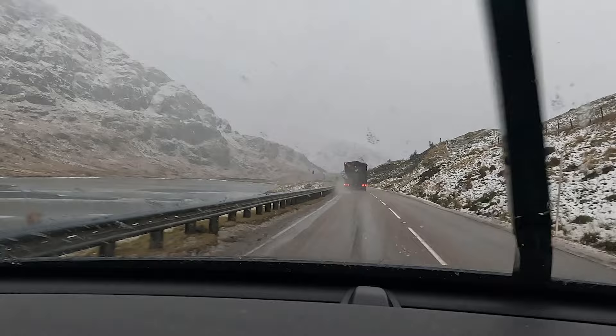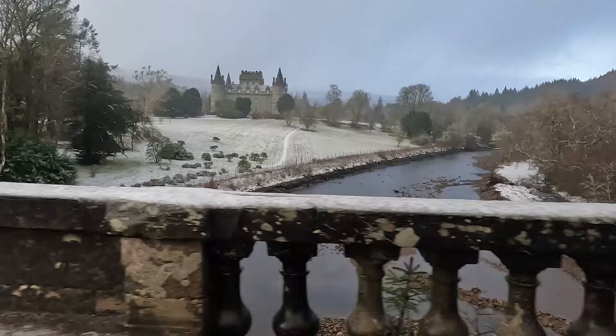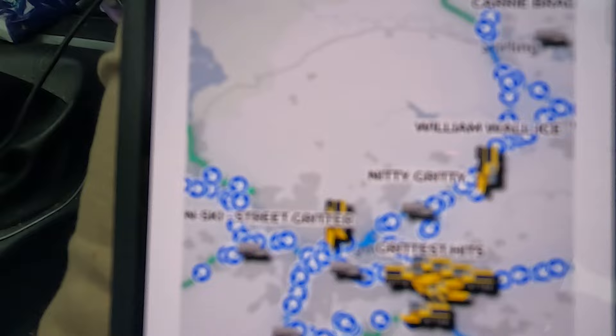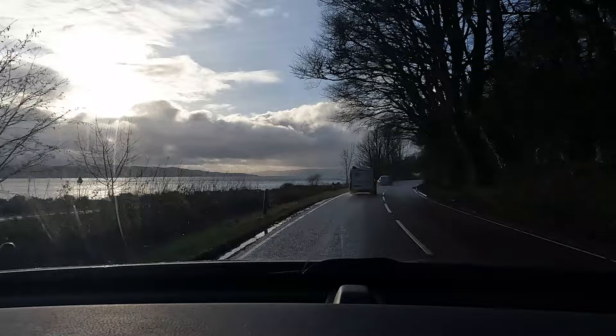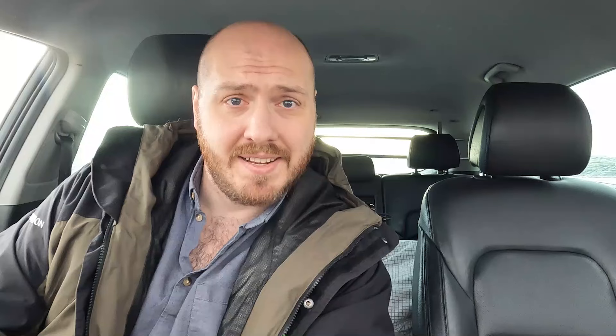Then a mini blizzard as we climbed to Rest and Be Thankful, till eventually I reached the wee town of Inveraray — a perfect spot to check Scotland's gritter tracker. I stopped to check. Fleetwood Mac! There's a little bit of sunshine I can see along further down Loch Fyne, so might get lucky. And thankfully the conditions took a turn for the better, and before long we made it to the Calmac ferry terminal at Kennacraig, where our vessel awaited.